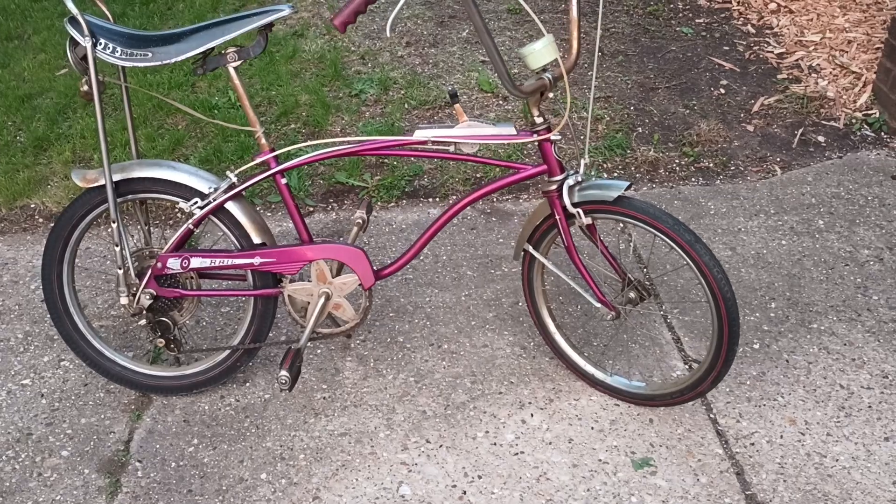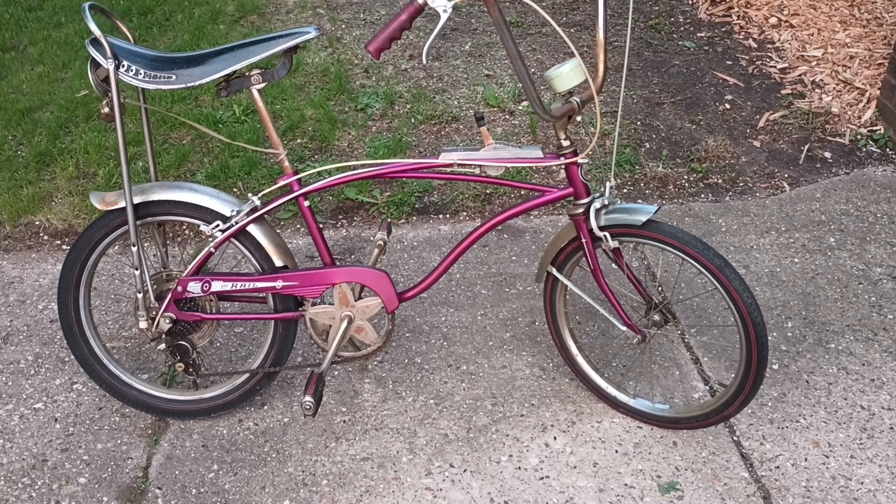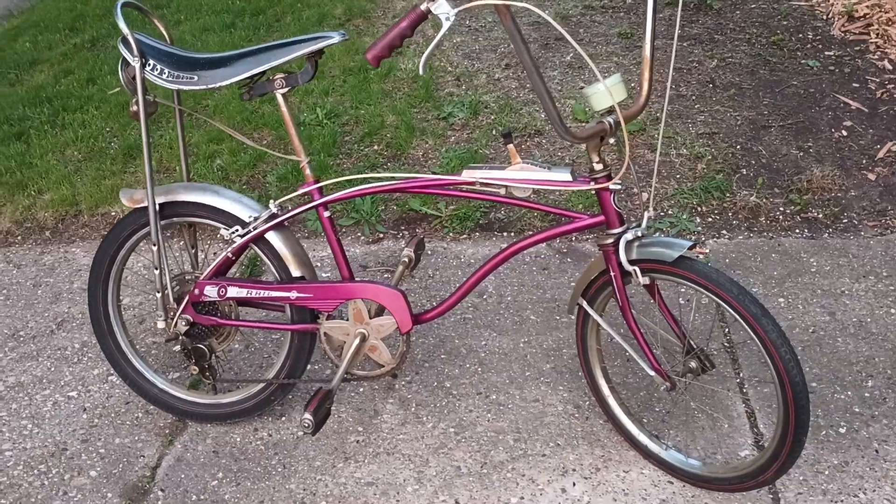1967 Sears Badged Huffy the Rail. I'm going to clean this puppy up, get the chrome shining again. Yes, man — I feel good.